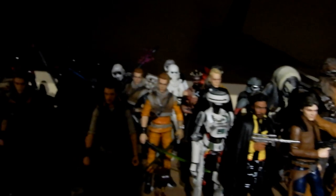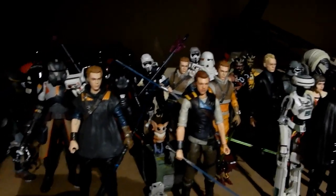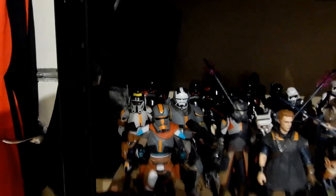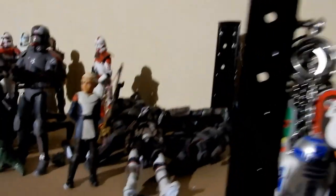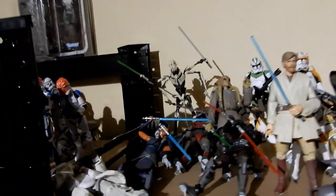Solo, then we get into Jedi Fallen Order, Jedi Survivor - a few of those figures there, and then season two of Bad Batch managed to slot up here. Up here the prequels - I'm going to rework these, maybe condense and cram them in a little bit more. That way I can get the other Bad Batches up here - Bad Batch season one - and that sort of blends through Revenge of the Sith and Clone Wars. Some figures have taken tumbles; I'll need to spend a bit of time fixing them up but that's all good.